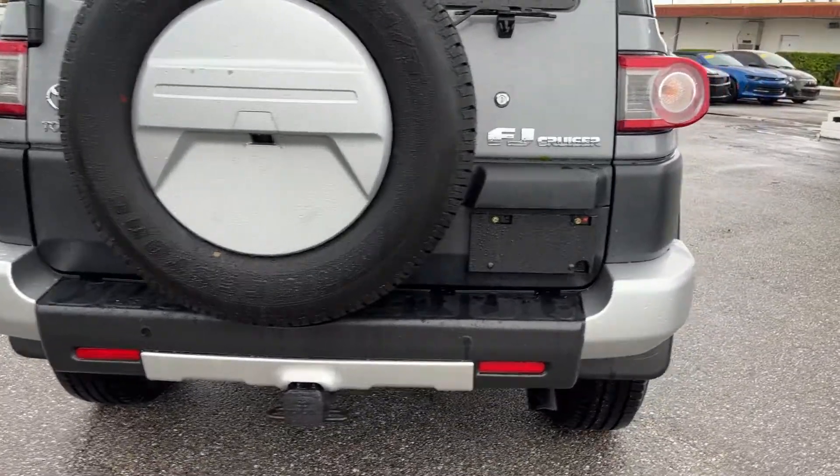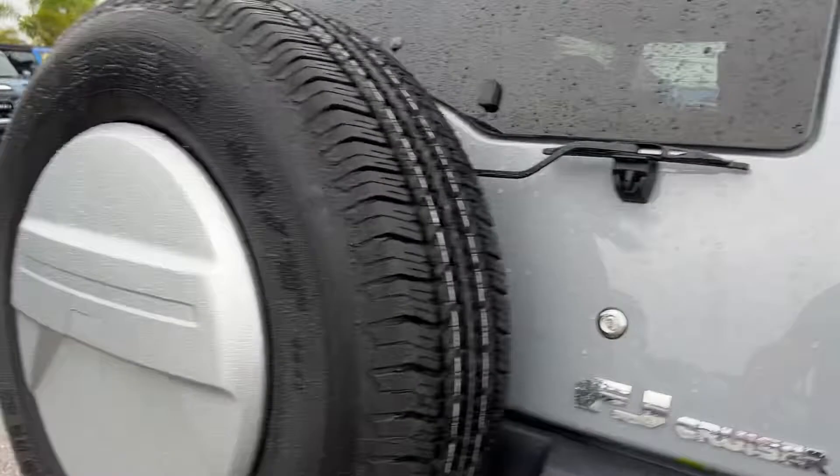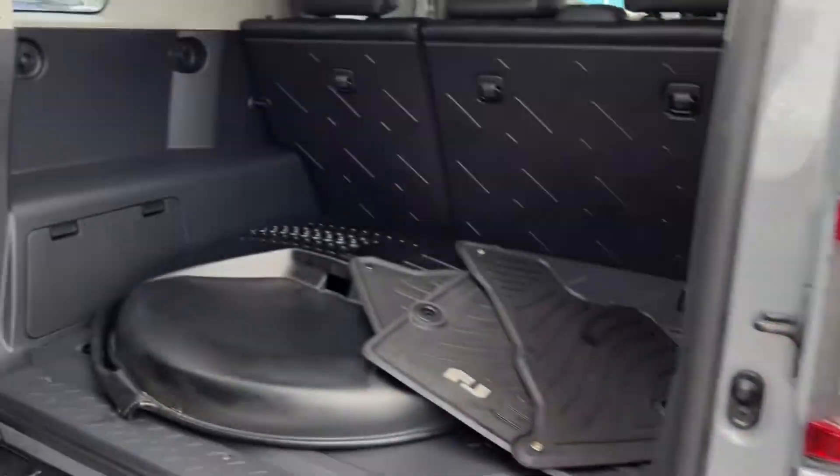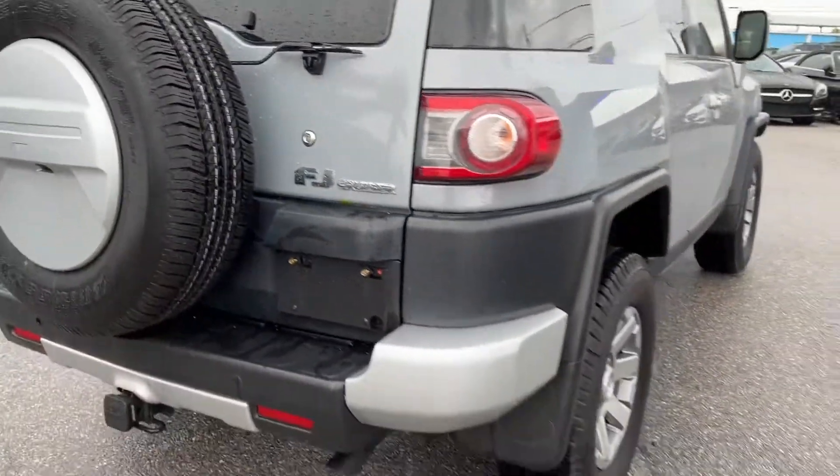Rear bumper looks good. Got the tow package. If you look inside there's a cover for the spare and all-weather mats. No funky odors inside — doesn't smell like smoke or pets.